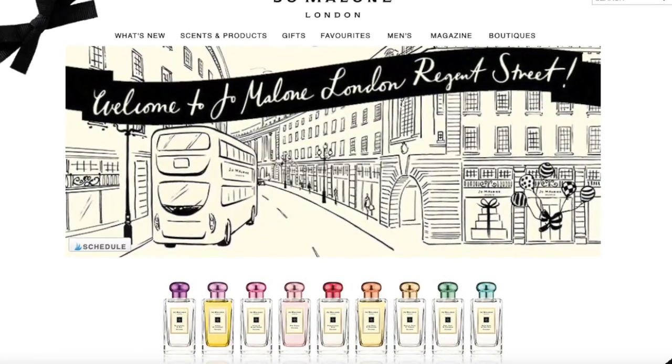You can't buy them online and I don't think you can buy them over the phone — you have to go into the store, and quite frankly it's worth making that journey. The Regent Street collection has 10 perfumes and they are all available only as 100ml colognes. To symbolise that they are part of the Regent Street collection, they have metallic coloured pastel bottle tops. They're so cute — they're worth buying just for the bottle tops because they are adorable.